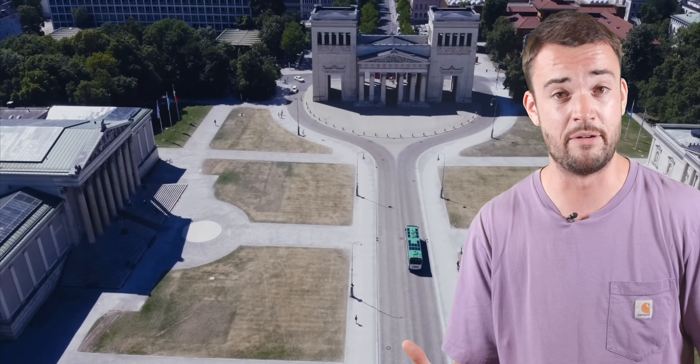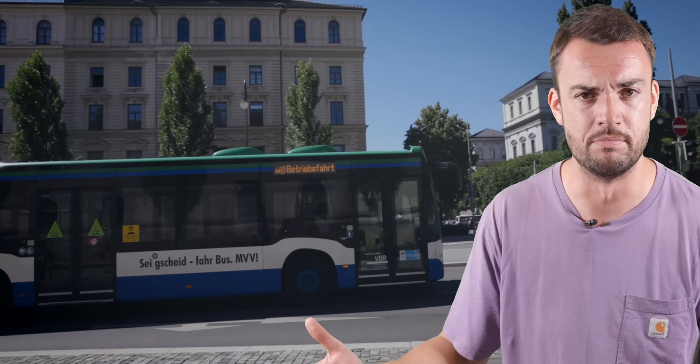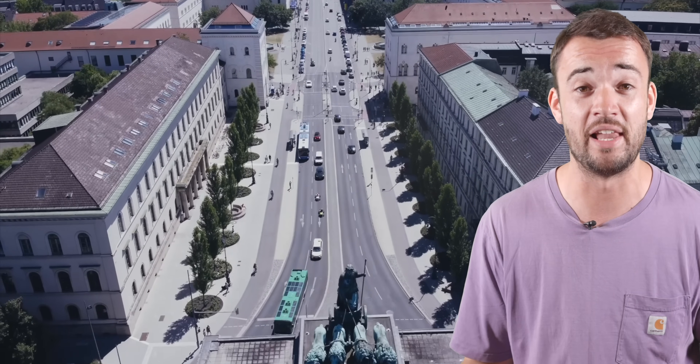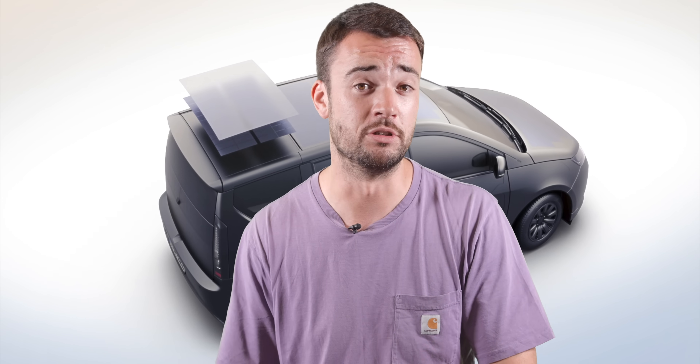Sono's thinking here is: shouldn't every vehicle and building just have a load of solar panels on top of them, reducing their fuel usage? And the answer is yes, absolutely. So there you have it — the new Sono Sion, a very exciting new electric car which makes a lot of existing electric family cars look a little bit overexpensive and a little bit impractical. Let us know in the comments what you make of the Sono Sion — I'd have one in a heartbeat, would you? Please make sure to like and subscribe, and if you have been, thank you for watching.